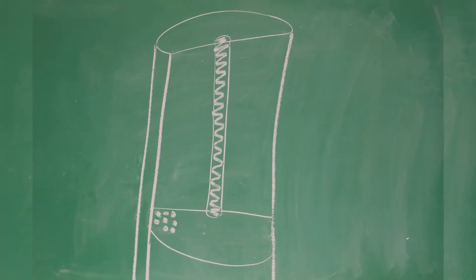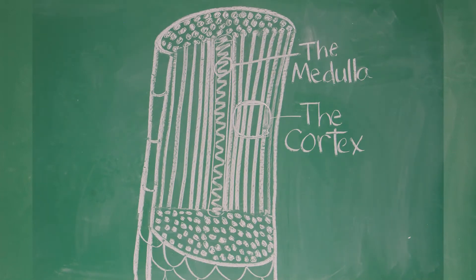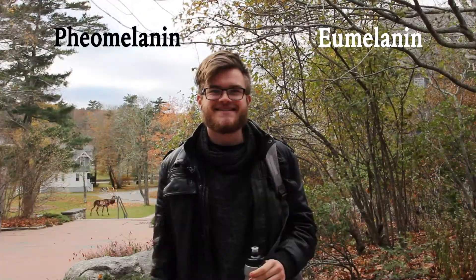First, let's cover the basics of hair. This is one strand of hair. The cortex is where the pigments that give hair its color are held. All natural hair colors are created by two melanin pigments: pheomelanin and eumelanin. Different hair colors are created by different concentrations of these two pigments, and gray hair is the absence of both pigments.